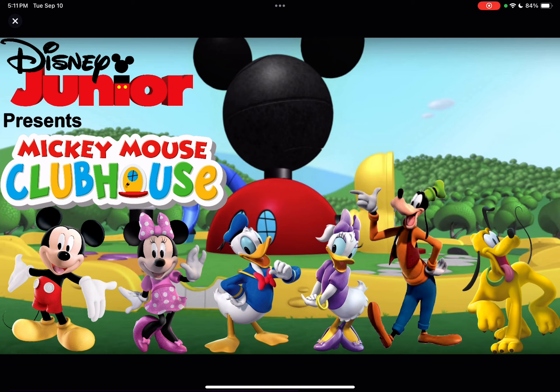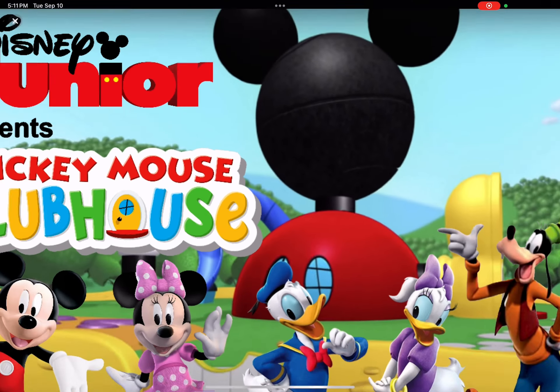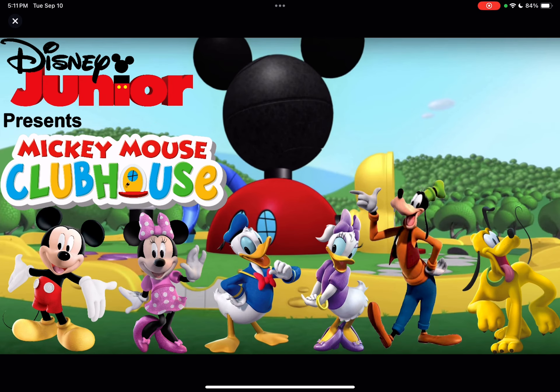Here you can see Mickey Mouse, Minnie Mouse, Donald Duck, Daisy Duck, Goofy, and Pluto. They're all in three computer CGI animated formats. Here you can see in the corner is Disney Junior Presents Mickey Mouse Clubhouse and they're standing in front of Mickey Mouse Clubhouse in full computer 3D CGI graphics. This aired for 10 years from 2006 to 2016.